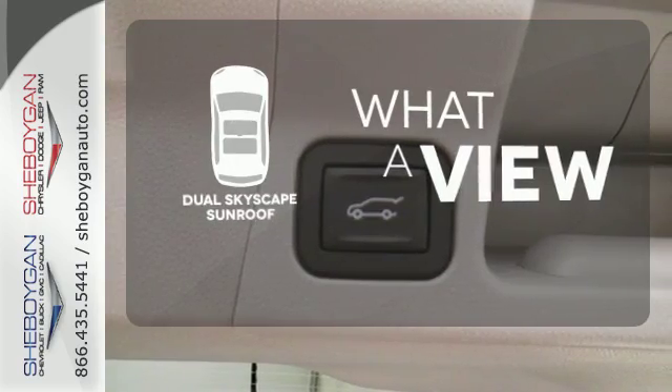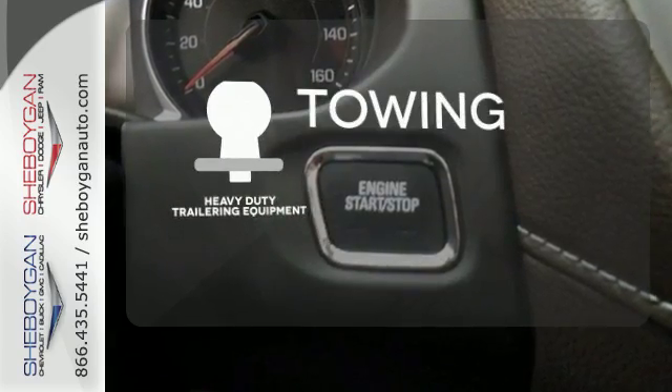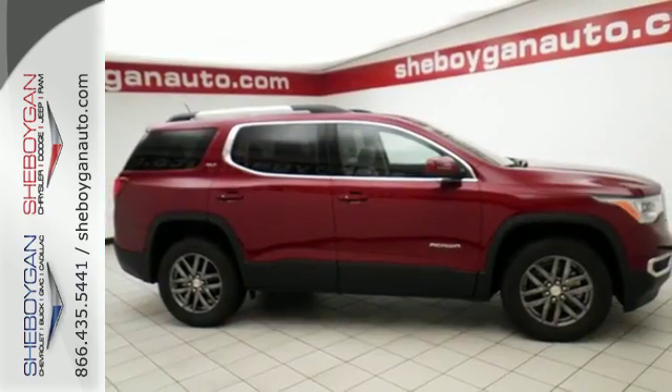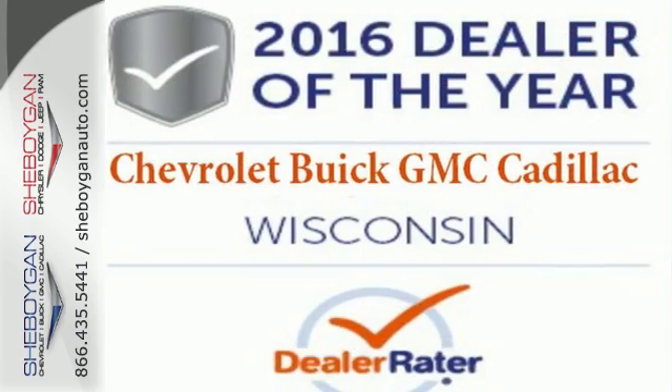The dual skyscape sunroof gives you even more fresh air for your drive. The heavy-duty trailering equipment is a must-have to tackle any project. This comfortable Acadia is built with just what your active lifestyle needs to make you more efficient in every way.